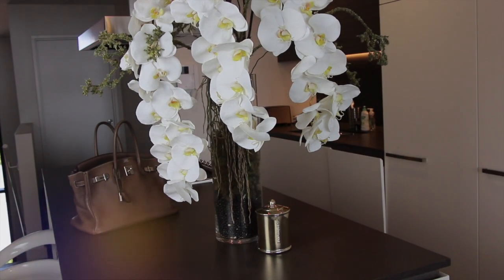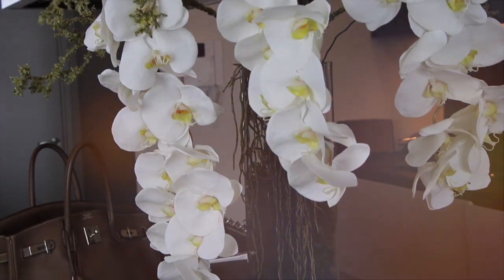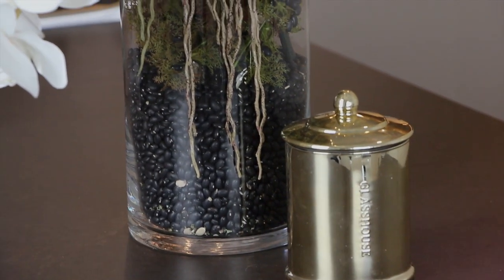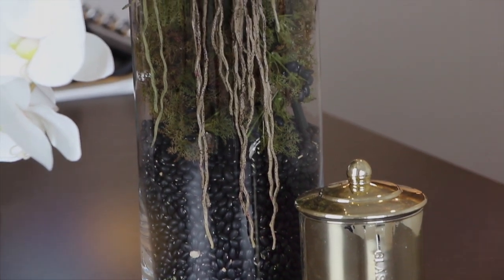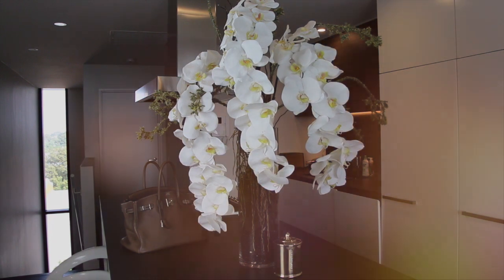My second tip for keeping a stylish home is having a centerpiece. I've got these orchids in the middle of my kitchen and I think it really draws the eye up and creates a beautiful space. I've accented them with a gold candle, which is an accent tone throughout my whole home. I suggest you choose one accent tone and stick with it.